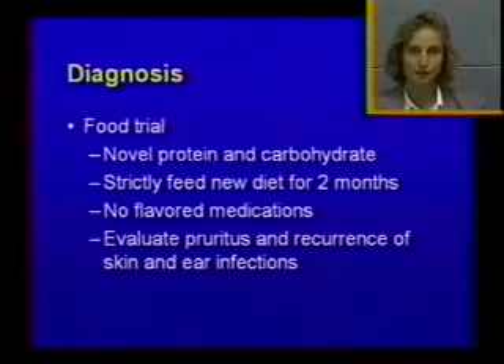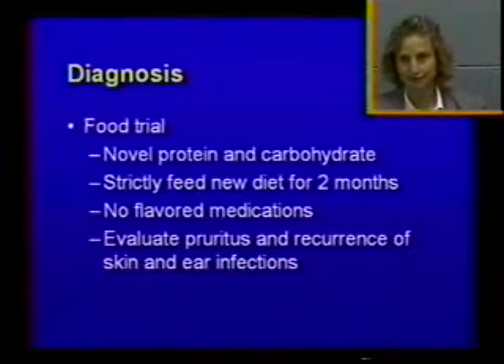How do you make a diagnosis of food allergy? You have to do a food trial. There are tests on the market — serology testing and skin testing for food allergies — but the truth is they don't work. When studies looked at the positive predictive value, meaning the chances the animal is truly allergic to beef if you have a positive serology for beef, the positive predictive value was less than 50%. So if you have a positive serology for beef, it's actually unlikely the animal has a clinical allergy to beef.